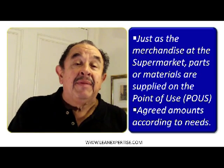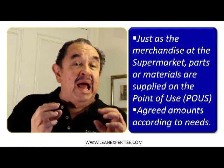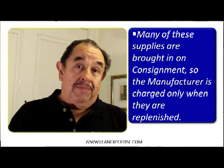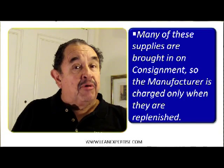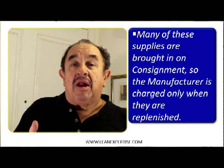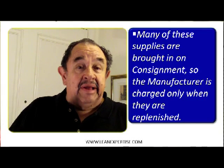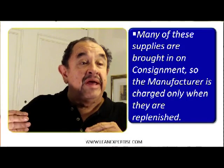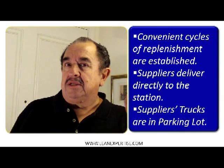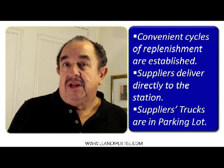Just as the merchandise in the supermarket, parts and materials are supplied timely at the point of use in the agreed amounts according to the needs of each station. Suppliers play a very important role in this process because many of the supplies are even brought in on consignment, so the manufacturer is charged only when they need to be replenished — and that's a very good deal.